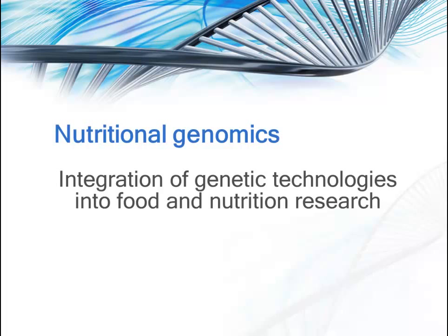Nutritional genomics is the field itself. It's the integration of genetic technologies into food and nutrition research. And from a practical application standpoint, the identification through the use of genetic technology of variations in the DNA that provides susceptibility to disease and that can be used to direct lifestyle interventions that minimize the risk of disease development.